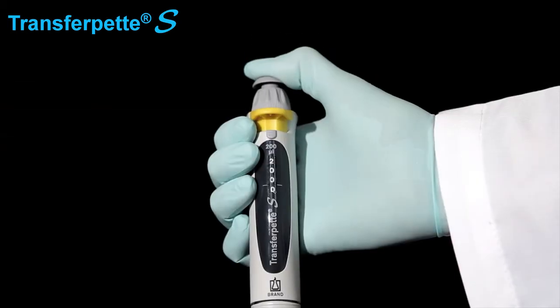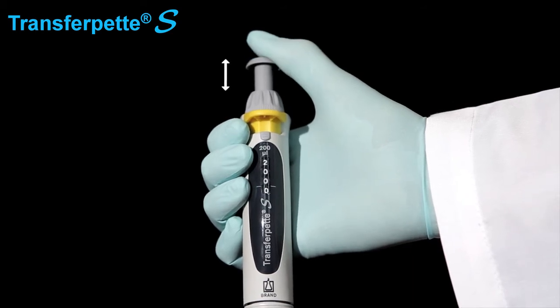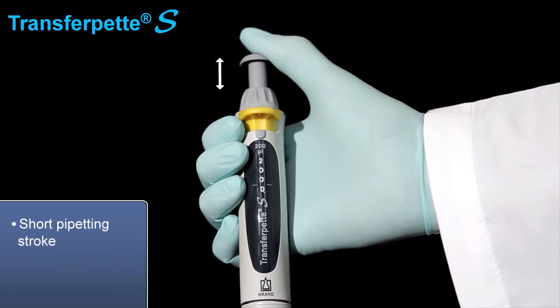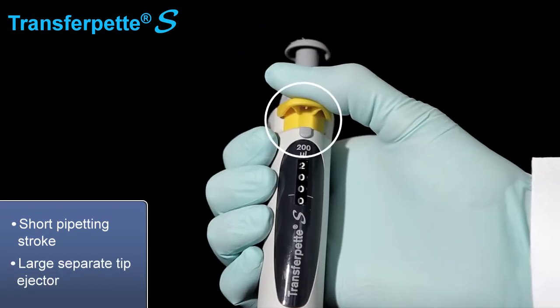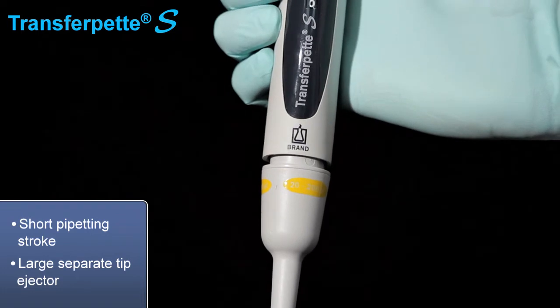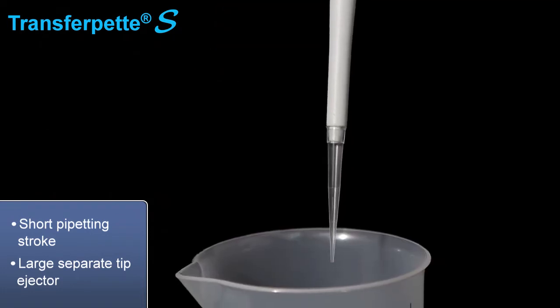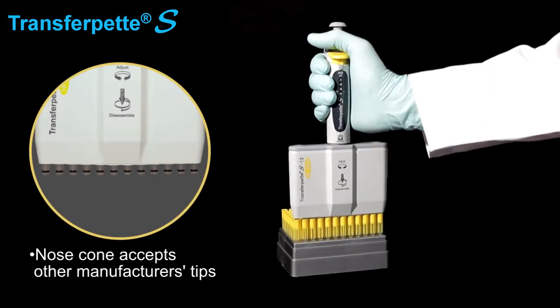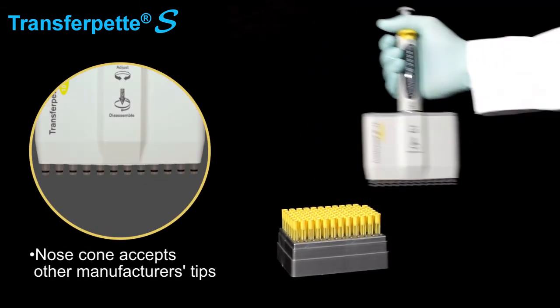The instrument offers a number of user-friendly features, including a short pipetting stroke, which reduces fatigue. A large, separate tip ejector reduces the amount of force needed, enabling easy tip ejection. The instrument's nose comb is designed to accept tips made by other manufacturers.